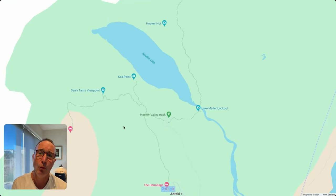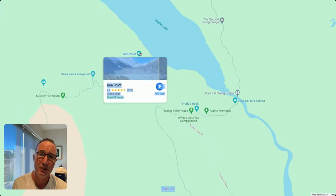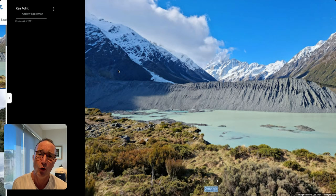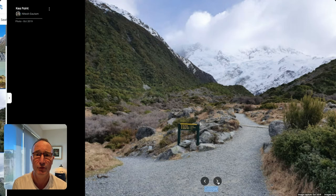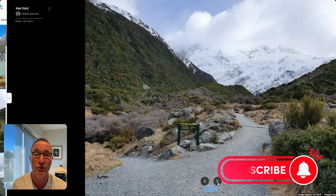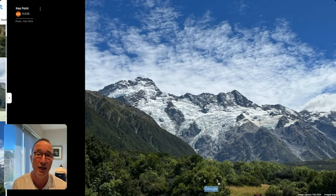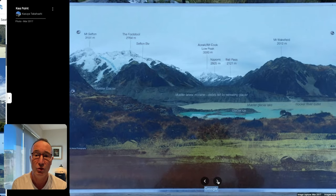The other smaller walk is towards Kia Point, which can be done in around half an hour or so. But especially for longer walks, I always recommend you go to the local Department of Conservation office located right in the village to get the latest information — sometimes tracks might be closed due to flooding or other issues.